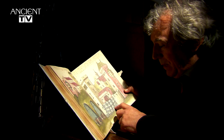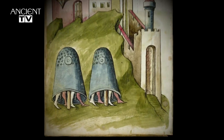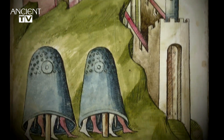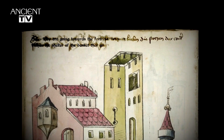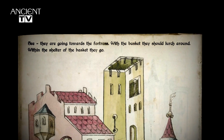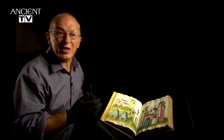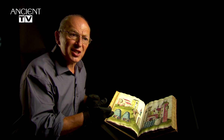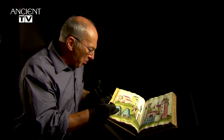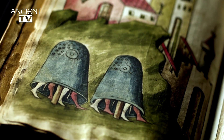And here's this castle that's being protected by two huge cushions outside the front door. Very odd. The description above this cryptic image gives little information away: 'See, they are going towards the fortress. With the basket, they should lurch around. Within the shelter of the basket, they go.' We know that so much in Talhofer works because things like trebuchets have been built and tested. But when we come across something this bizarre, you think, would it work? The only way to find out is to replicate it, using the clues that are there. So let's build it and shoot things against it and test it.